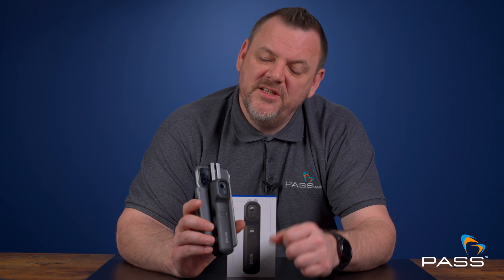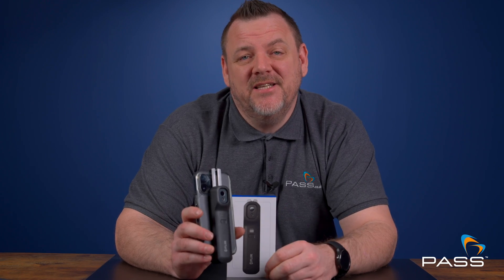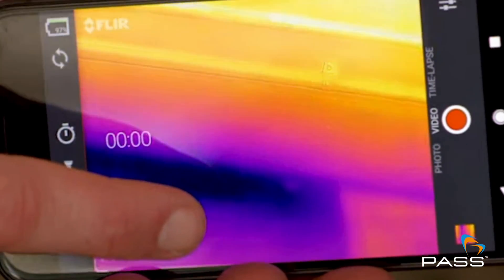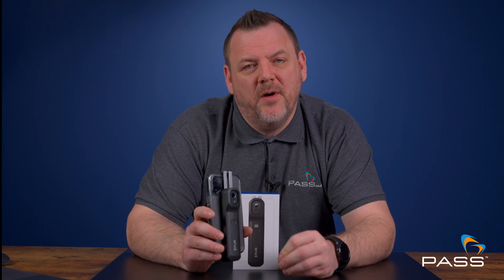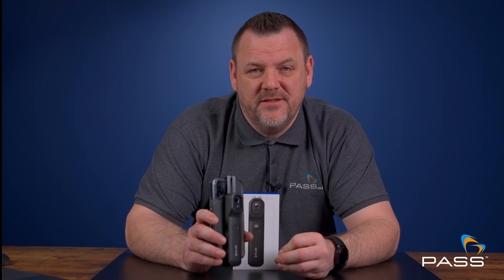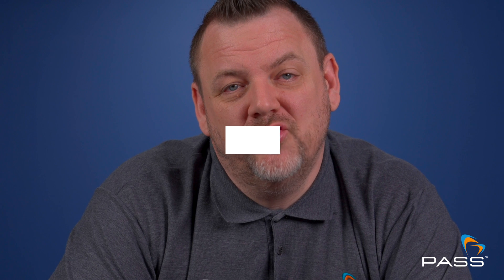Number one: detecting hidden leaks. Thermal imaging cameras can detect hidden leaks in walls, floors and ceilings by detecting a temperature difference caused by the water leak. Plumbers can identify leaks without intrusive procedures, minimising damage to the property and saving time on troubleshooting.